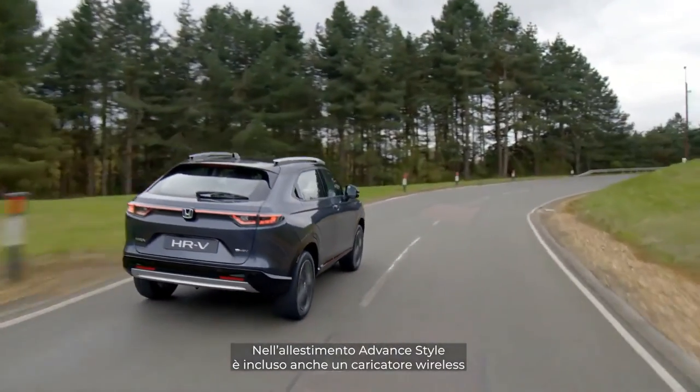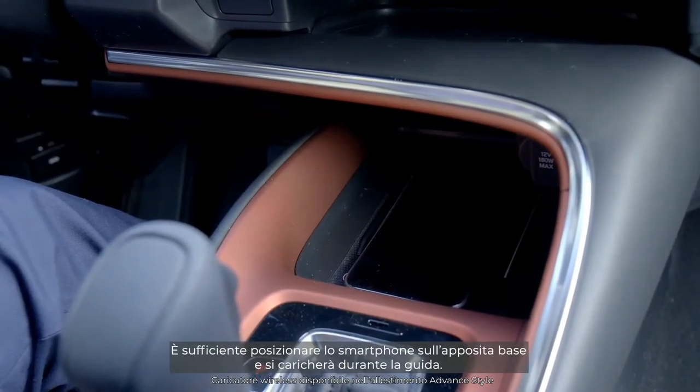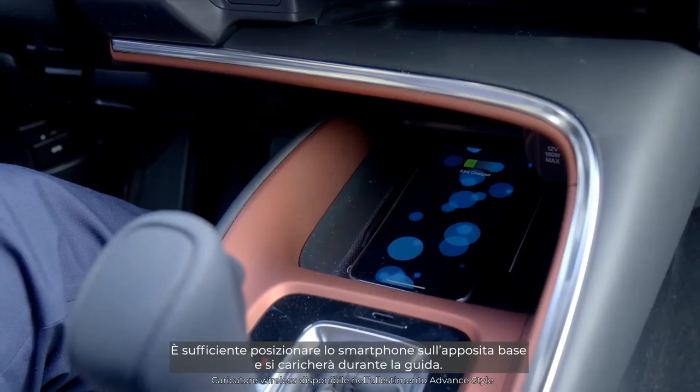Included in the advanced style grade, there is also a wireless charger, so you no longer need to deal with cables. Simply place your smartphone on the pad and charge as you drive.